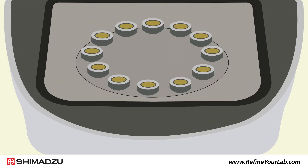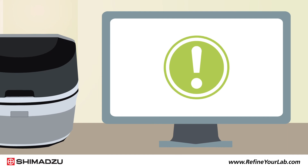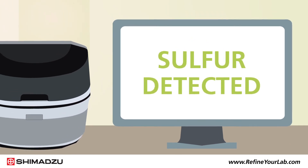For a variety of oil and fuel types, such as crude oil, marine fuel, and diesel, the EDX can easily detect sulfur at concentrations within regulatory limits.